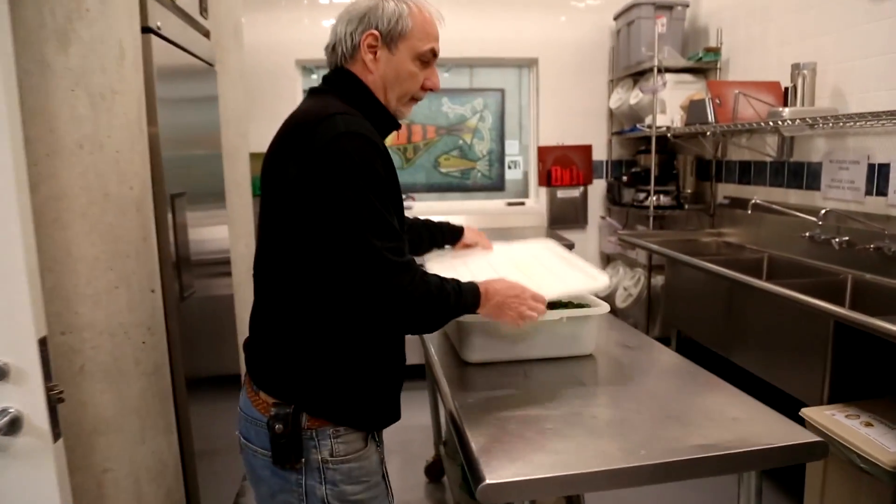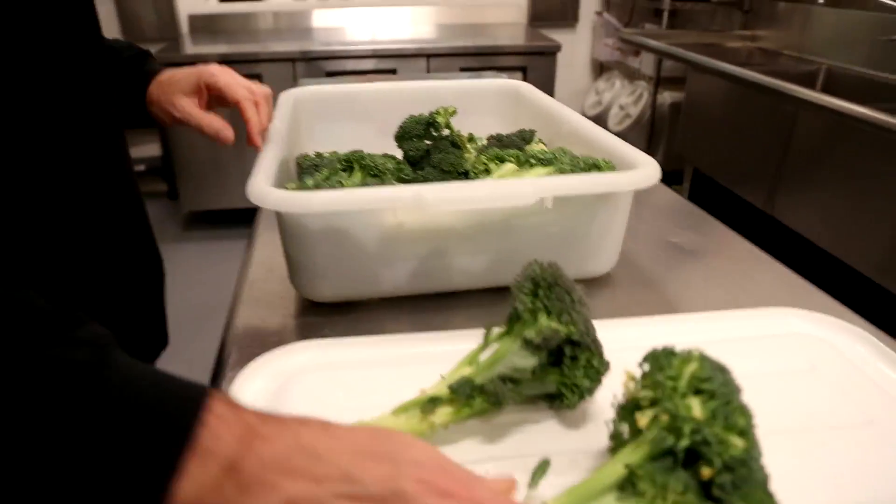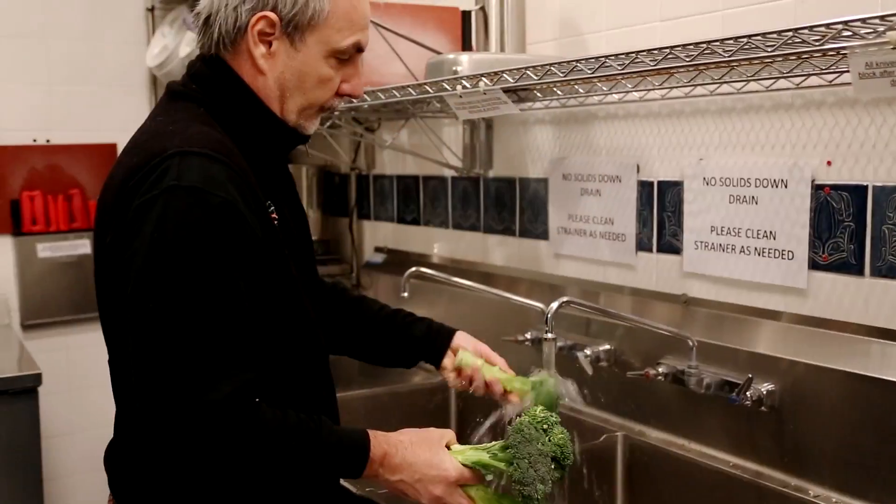That goes for the produce our animals eat too. We feed the animals organic foods because it better ensures that we're clearing any potential pesticide residue and that they're getting the most nutritious diet.